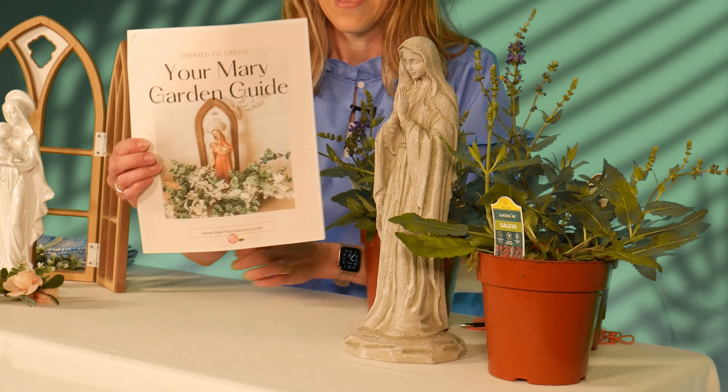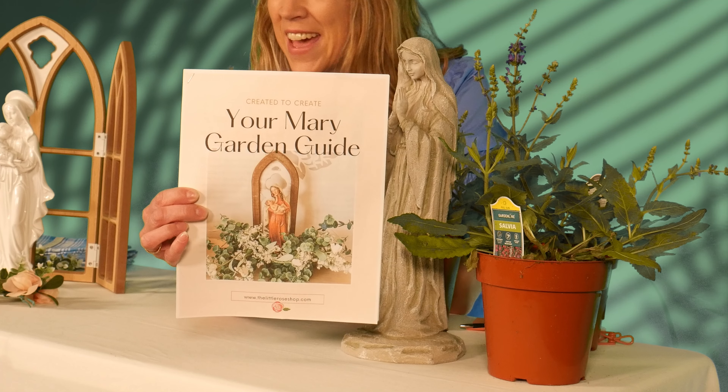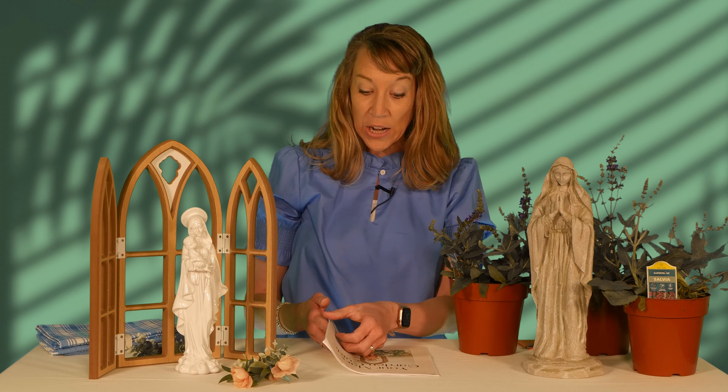She has come out with a Mary Garden Guide. I've had a Mary garden for a few years now — it's a work in progress, since I'm not a green thumb. But I have a Mary garden on the farm with a Mary statue and different flowers. Raquel at the Little Rose Shop has put together this awesome guide that we're going to share with you and link in the show notes. It walks you through how to have your very own Mary garden.